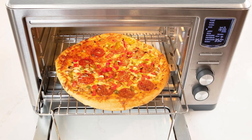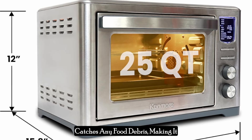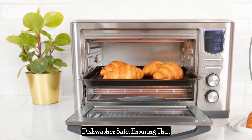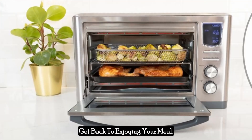Cleaning up after cooking is a breeze with the Kenmore Digital 11-in-one air fryer toaster oven combo. The stainless steel interior can be easily wiped down, and the crumb tray catches any food debris, making it simple to dispose of crumbs and drips. The included accessories are dishwasher safe, ensuring that you can clean up quickly and get back to enjoying your meal.